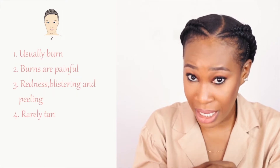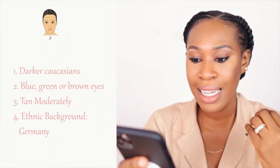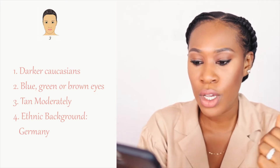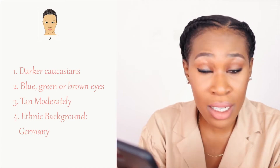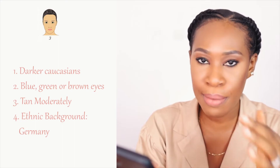Skin type 2: these individuals have white skin, blonde or red hair, and blue or green eyes. They usually burn and they rarely tan. Fitzpatrick skin type 3 – darker Caucasians – they are white as well but not as white as types 1 and 2. They have blue, green, or brown eyes; melanin is beginning to creep in. They burn as well, but not as intensely as 1 and 2 – so mild burns. They tan moderately.